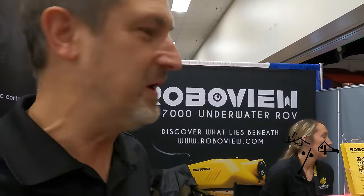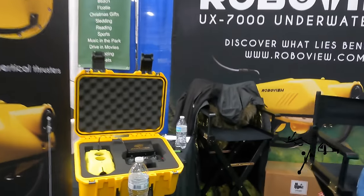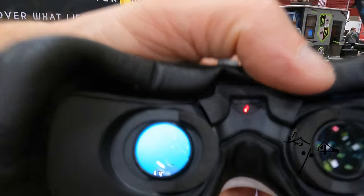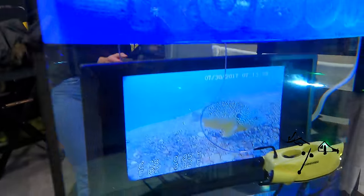Here we have RoboView — it's an ice fishing drone we've developed specifically for ice fishing. It comes with a kit including a controller and couples out to VR glasses. It's FPV at 5.8 gigahertz, and you can have 28 guys on it.